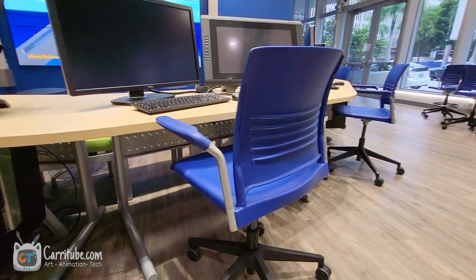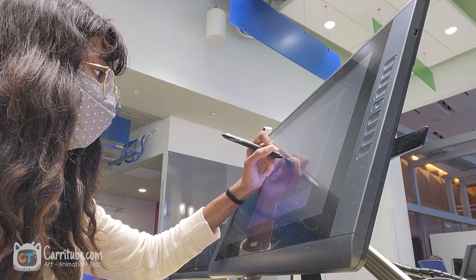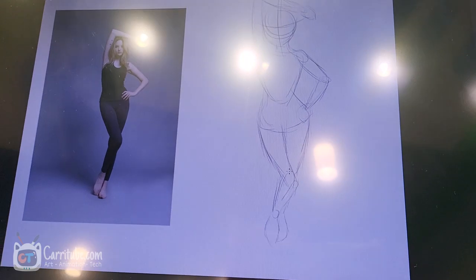Hey guys, it's Kari here. I'm back with another video. This time it's a vlog of the very first day of animation class in Miami, Florida — specifically storyboarding.